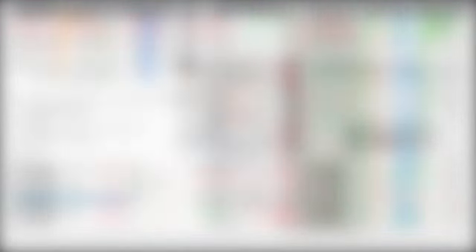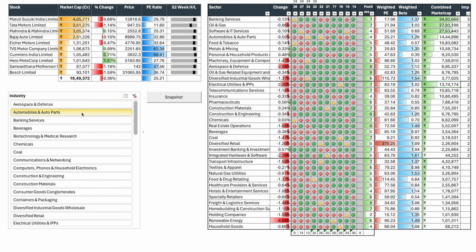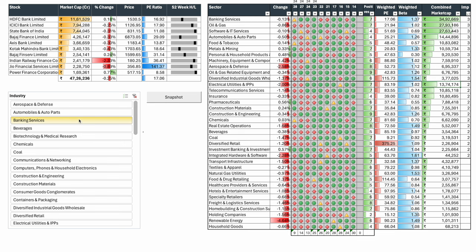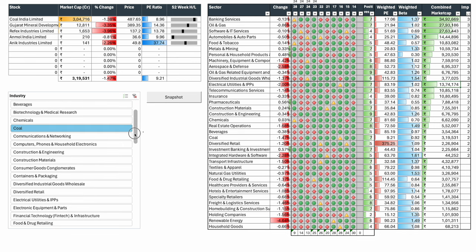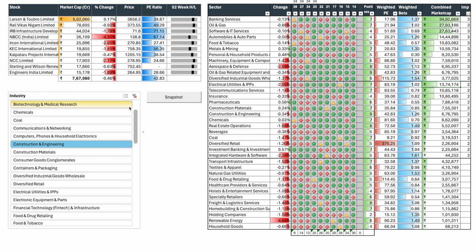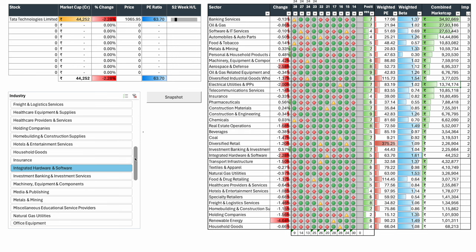Aerospace and defense went through a correction today and may get into severe corrections over the next week or two. Automobiles' top two players — Maruti and Tata — corrected significantly. Banking fell severely towards the end; it was holding Nifty together for a significant time. Coal India continues to correct — down three out of the last four days. Construction and engineering saw huge corrections. The entire power pack was down two percent.